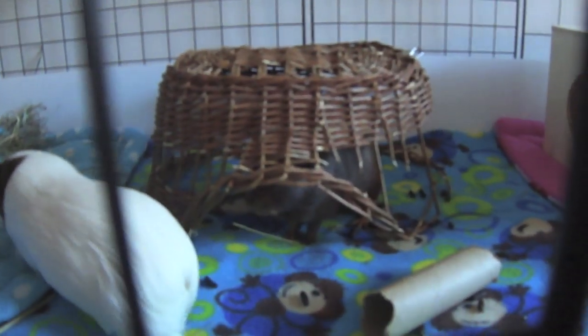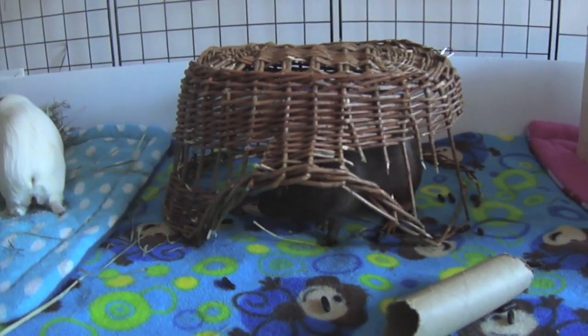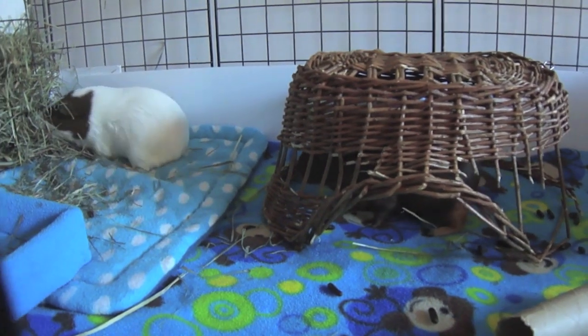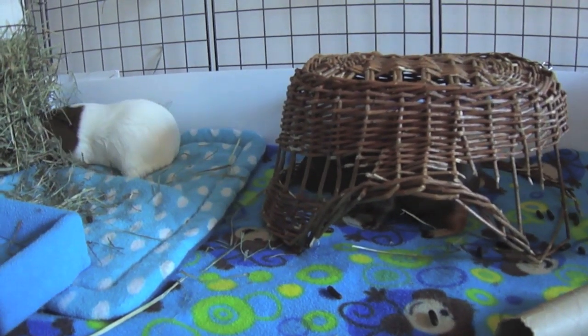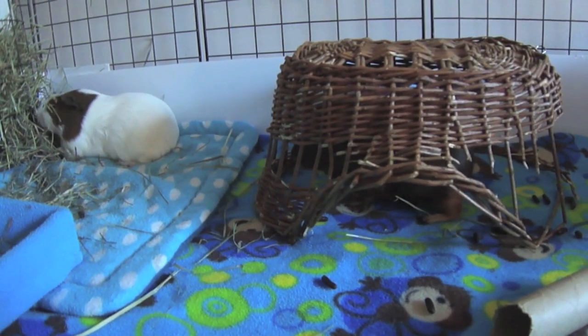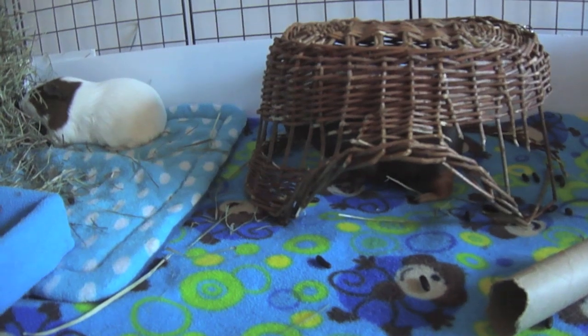I swear, they do this every time I clean out the cage. Shinobi can sometimes be a roommate from hell. Poor Barbok. Thankfully Barbok is a really patient piggy, and that's why the fights don't get really bad — he's just not aggressive at all. But I do feel bad for him because sometimes Shinobi can be a little pain.